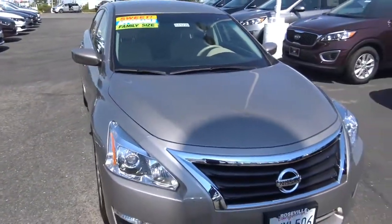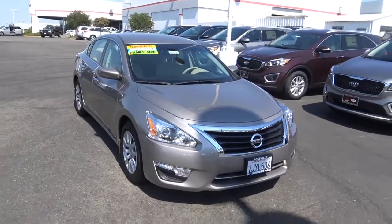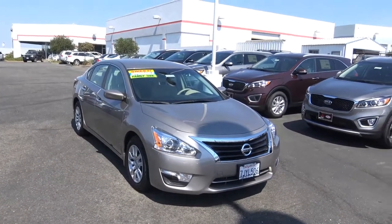So if you like this 2015 Nissan Altima S, be sure to come down to Roseville Kia located in the Roseville Auto Mall in Roseville, California.